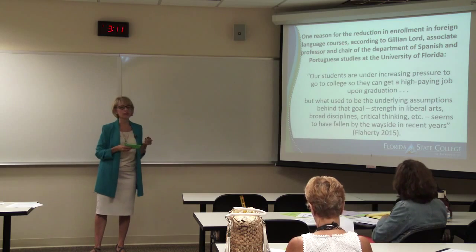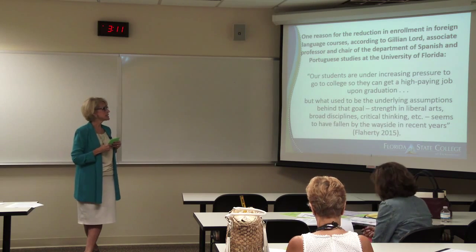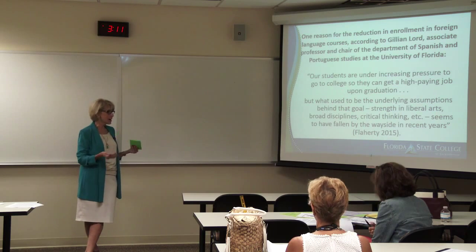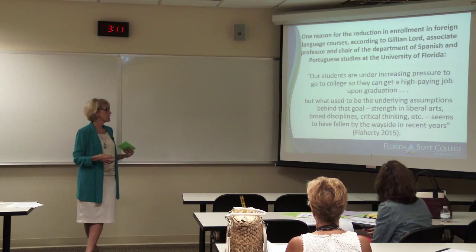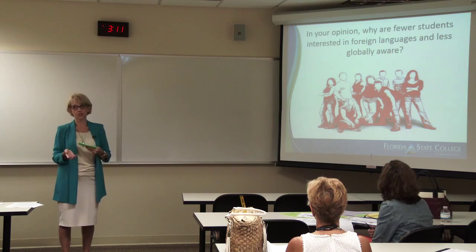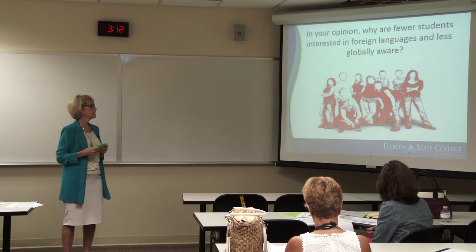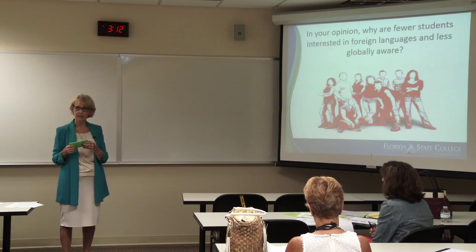One reason for the reduction in enrollment, according to Gillian Lort, chair of the Department of Spanish and Portuguese Studies at one of our Florida institutions, is that students are under increasing pressure to go to college to get a high-paying job upon graduation. What used to be the underlying assumption — strength in the liberal arts, broad disciplines, and critical thinking — seems to have fallen by the wayside. If you look at when foreign language departments stopped insisting on students taking foreign language, it started in 2009, when the economic crisis began. Why do you think fewer students are interested in foreign language and are less globally aware?